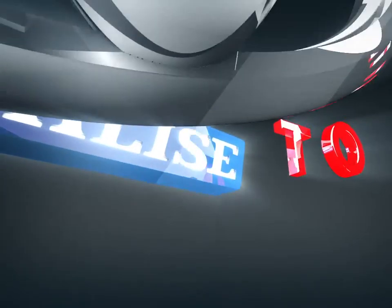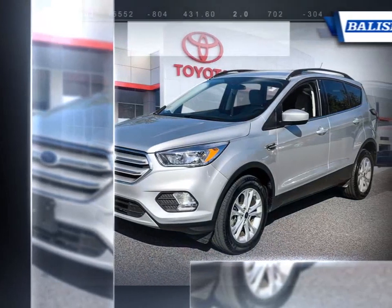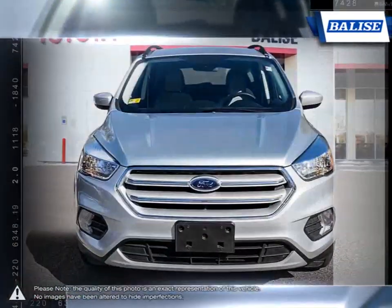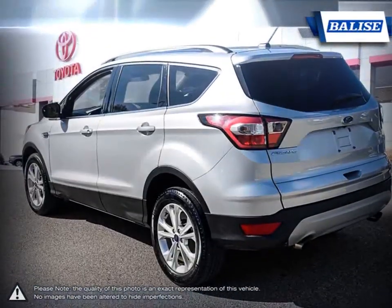Welcome to Belize Toyota. Today we're looking at a 2018 Ford Escape. Small crossovers have become such a popular class in the last decade that it's sometimes overwhelming when researching which exact model fits your needs. The Ford Escape has always been a leader and fantastic choice in the small crossover segment.